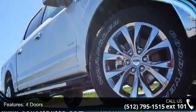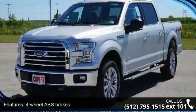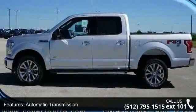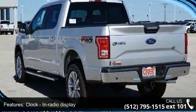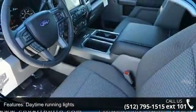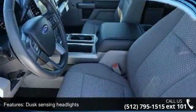Some of the top features included with this vehicle are four doors, four-wheel ABS brakes, automatic transmission, clock and radio display, daytime running lights, dusk-sensing headlights, external temperature display, four-wheel drive, head airbags, curtain first and second row, and passenger airbag. Low mileage is an important factor in your purchase and this vehicle delivers a low odometer reading.